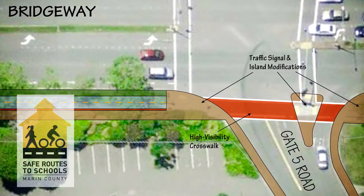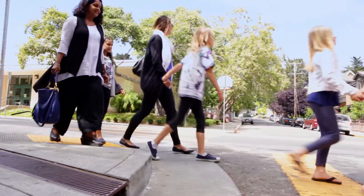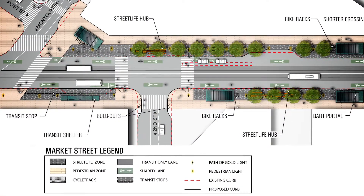My name is David Parisi. I'm the owner of Parisi Transportation Consulting, a firm that provides transportation planning and traffic engineering services. We do projects such as the Marin County Safe Routes to School program to provide safer routes for children to walk to and from school, and the Better Market Street project for the city of San Francisco.